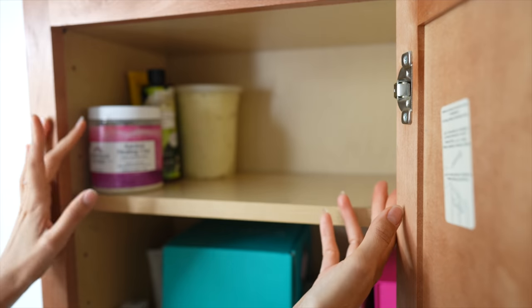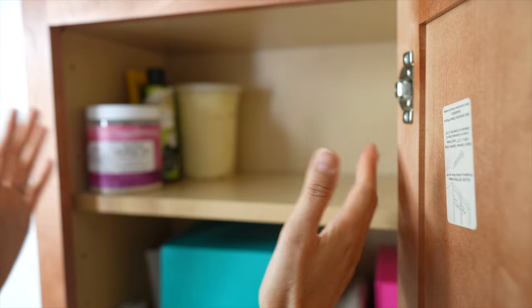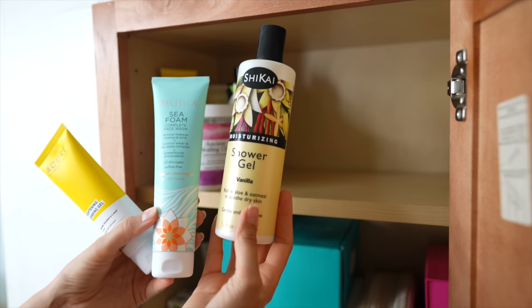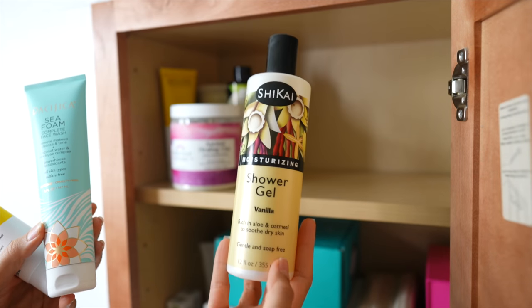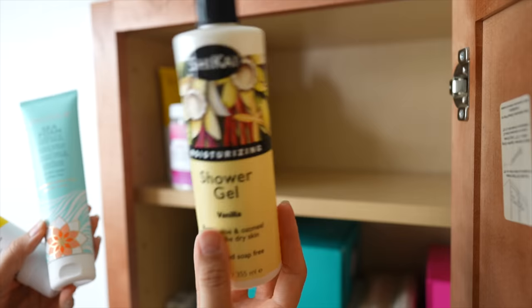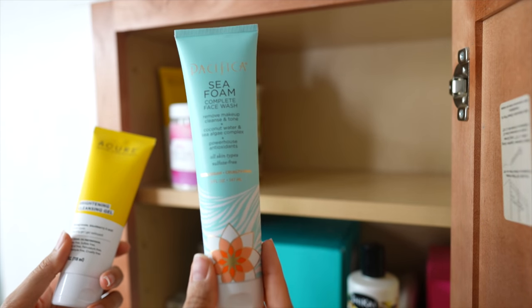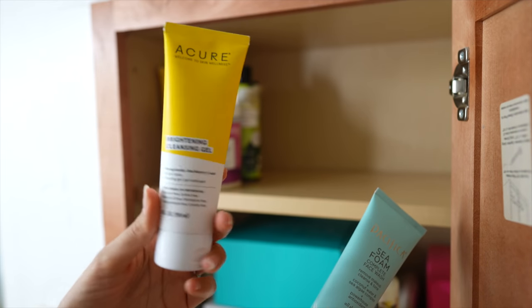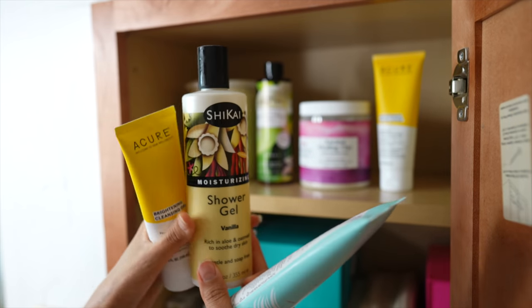I'm going to grab my cleansing gel from my shower so you guys can see my complete skincare collection. Since we cleared out so much, I wanted to show you what I actually use and love. I love the Shikai Moisturizing Shower Gel in Vanilla - I've used that for years. And Pacifica Seafoam Complete Face Wash - used that one for years too. Acure Brightening Cleansing Gel has a very lemony scent to it. This one is going back at my sink and these two are going back in my shower.